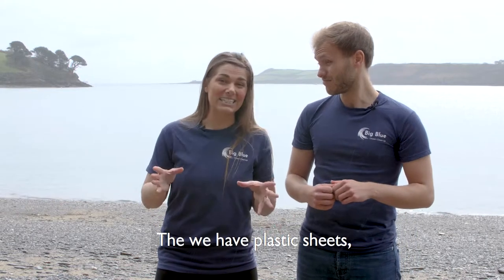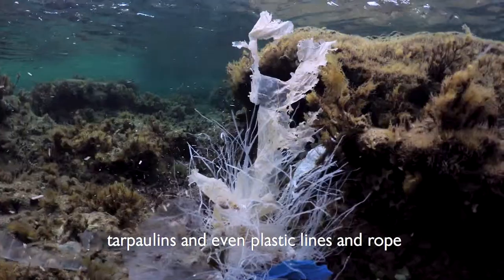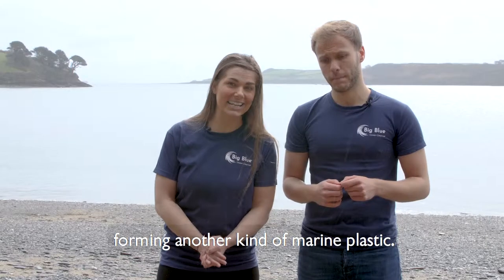Then we have plastic sheets, which includes plastic bags, tarpaulins, and even plastic lines and rope from fishing nets, forming another form of marine plastic.